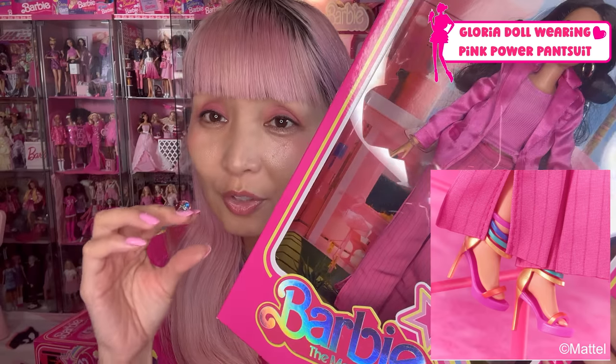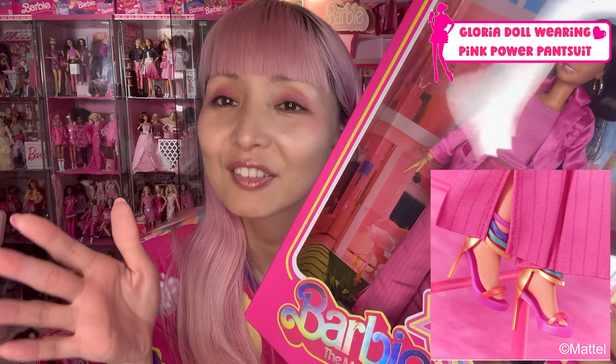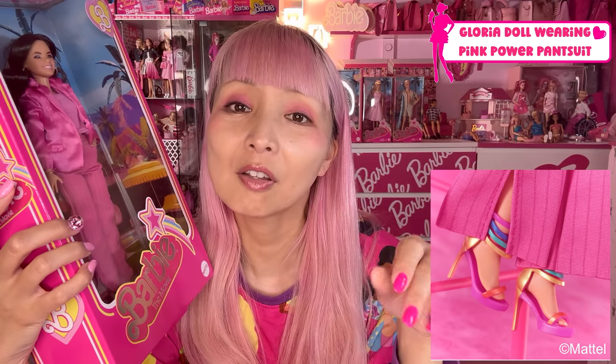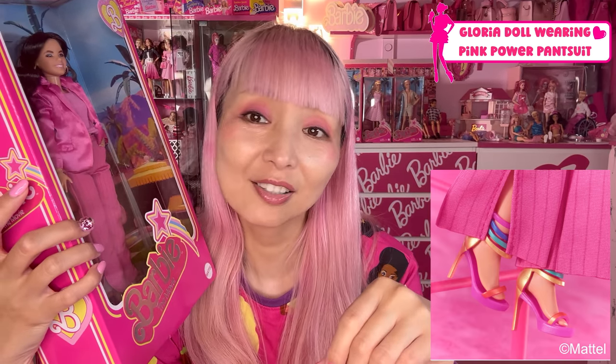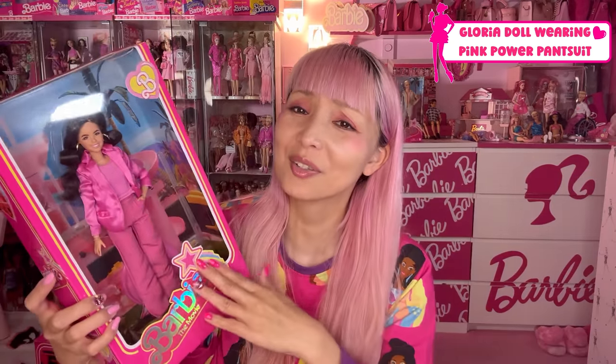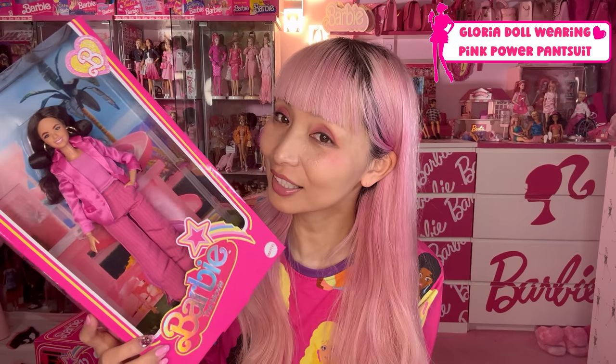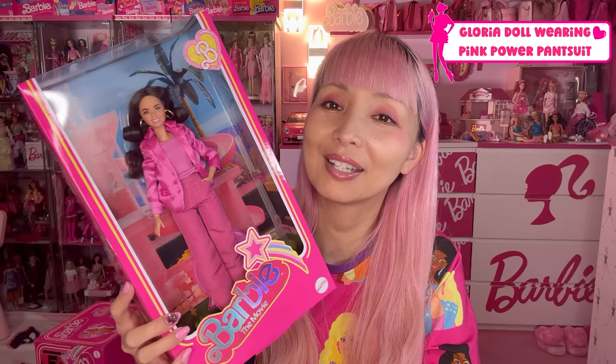She's wearing a pink top — I don't know if it's a cami or tank or t-shirt. She's wearing pin-striped trousers. Her shoes you cannot really tell from here, but her shoes are so cool. I've seen the photo on Mattel Creation website and social media already. She's wearing ankle strap pin-heel sandals, and the color is like color blocking — very, very cute. The sole part is pink, the front upper is orange, the heel part is gold, and the ankle strap is gold, green, blue, and pink. Just her shoes are just so cool. If you want to see them, go check Mattel Creation's website or social media.